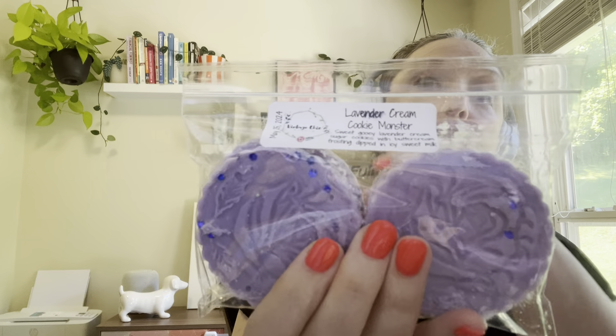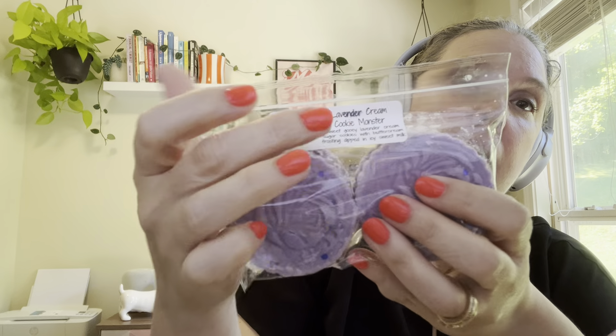This coin pack is Lavender Cream Cookie Monster — sweet gooey lavender cream sugar cookies with buttercream frosting dipped in icy sweet milk. Her labels are really nice; they have the date, the scent description, and the title. It's really light, but you do get a little bit of the lavender and a little bit of the sugar cookie. That one has to sit for a really long time.